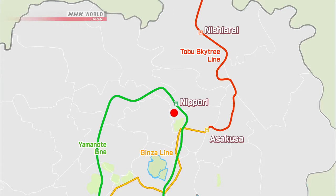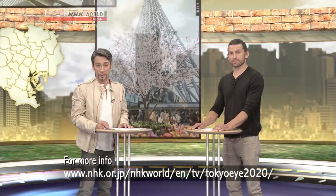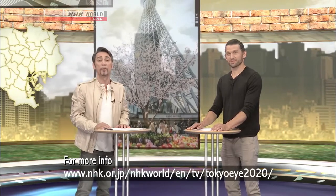Let's review the places we visited today. The shop where you can rent stylish bicycles is near Nippori Station. The place that offers guided bike tours is near Asakusa Station. And the park where you can also rent a bike is reached by bus from Nishiarai Station. If you need more information on the places we visited today, check out the Tokyo Eye 2020 website. Thanks a lot, Michael. Thank you — it was a pleasure. And thanks for watching. We'll see you next time right here on Tokyo Eye 2020.